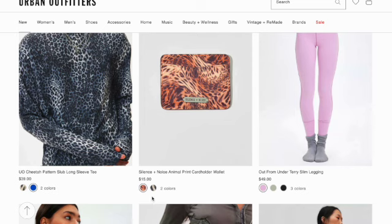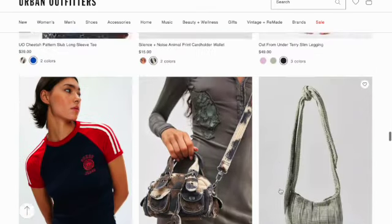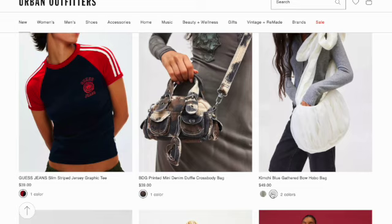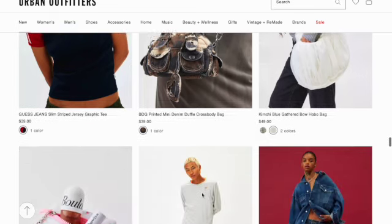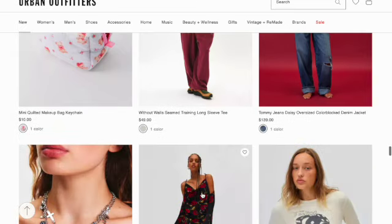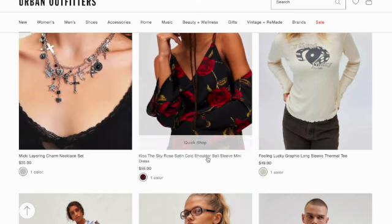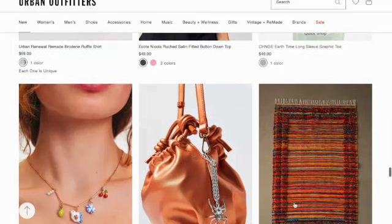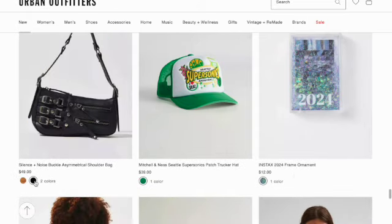Silence and Noise animal print cardholder wallet in two colors. A tremendor terry slim legging. Kimchi Blue gathered bow hobo bag in two colors. Printed mini denim duffel crossbody bag. Cast Jeans graphic tee. Mini quilted makeup bag keychain. Without Walls draining long sleeve tee. Layering charmed necklace set. Kiss the Sky rose satin gold shoulder bells lift mini dress. Feeling Lucky thermal. And that's gonna be it for today, guys! I hope you enjoyed the video, I hope you found it relaxing, and I hope you found it entertaining. Goodnight guys, bye!